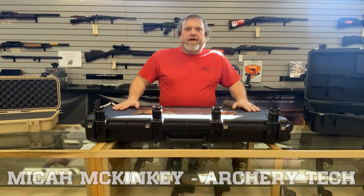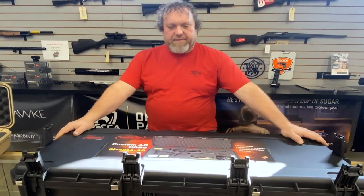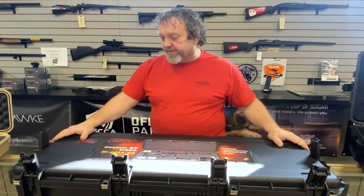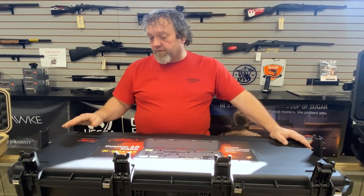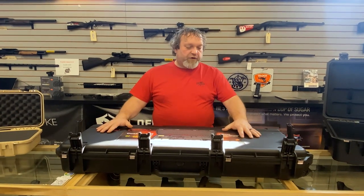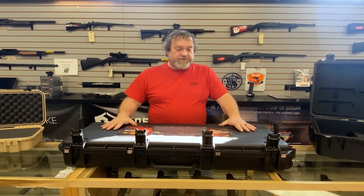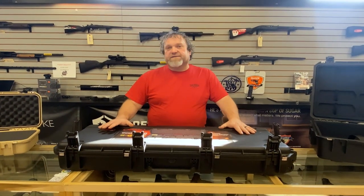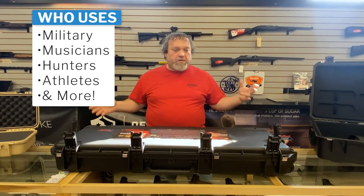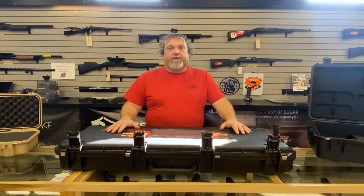Welcome to Thunder Lakes. I'm Mike of your friendly neighborhood Botek, and today we're going to talk about SKB cases. A lot of people ask, why would I spend that much money on a case? SKB cases are world famous. They're known for their durability, their backing of their product, and just how awesome their cases really are. They make a lot of cases for the military, for musicians, for firearms, bows, all sorts of sporting things. Today we're going to focus on the cases that we sell here at Thunder Lakes.